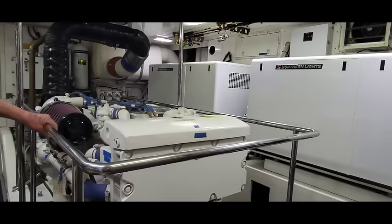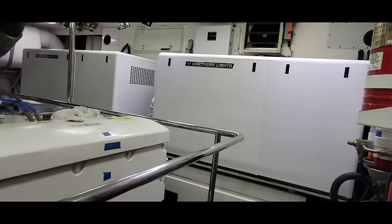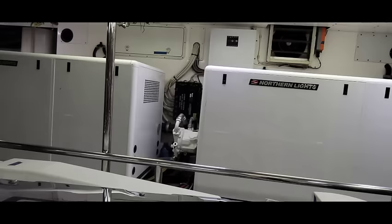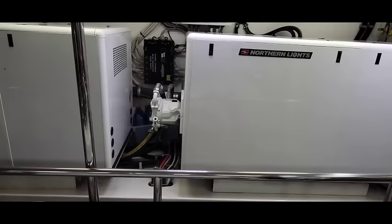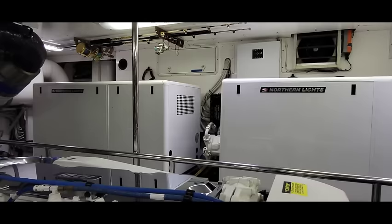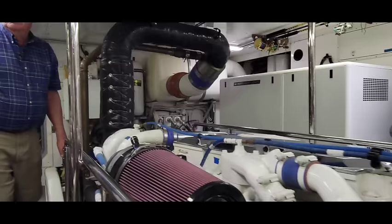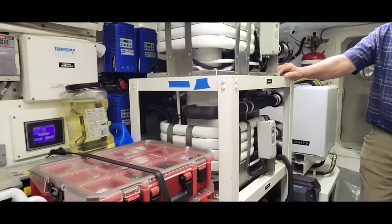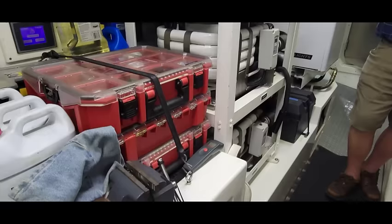For backup, each of the 30 KW Northern Light generators has a hydraulic pump. If the engine goes out on you, at sea trial one generator was accomplishing four knots and two generators were accomplishing six knots. Back here are the chiller units — three chiller units at four and a half tons each.